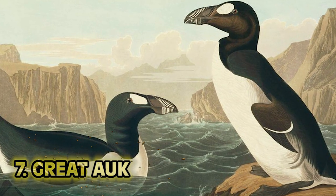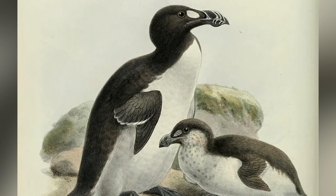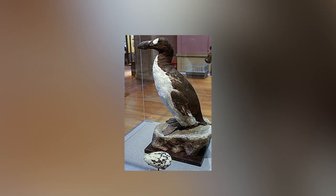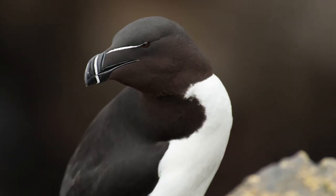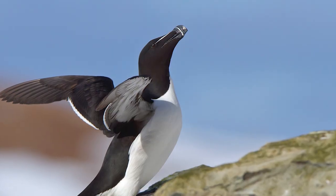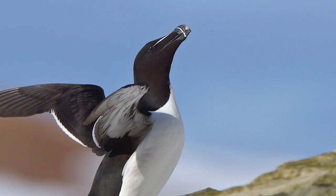Number 7: the Great Auk. Once thriving in colonies off North Atlantic coasts, the Great Auk would grow 30 inches long. It had tiny wings that would only be used to swim — only 13 centimeters long. They were small and jarring to look at. But thankfully for hungry sailors, the Great Auk was greatly defenseless.